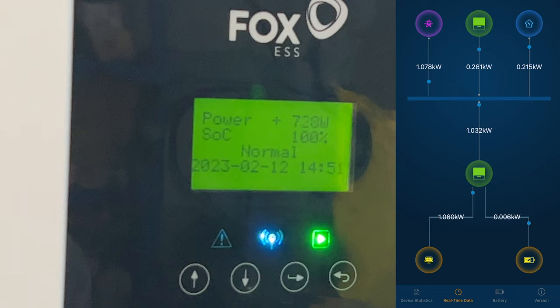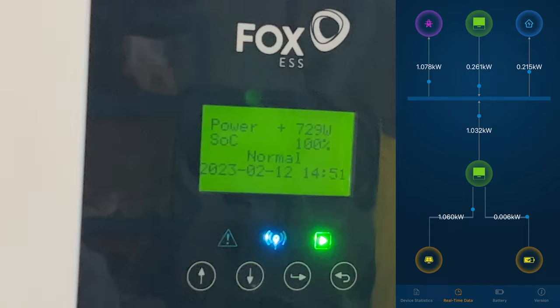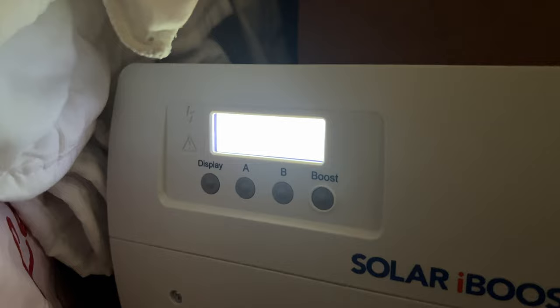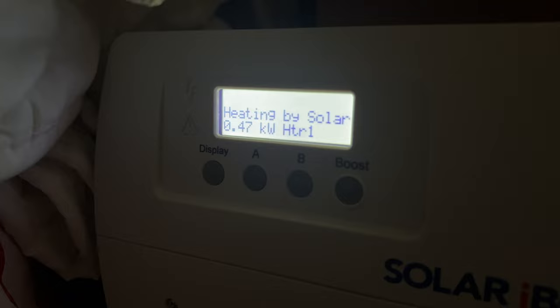At a hundred percent battery producing a nice bit of power, what I don't understand is exporting to the grid. Going to have a quick look to see if the iBoost is on at all - it doesn't appear to be. Ah, looks like we've got a bit of an error here - lost signal. Pressed the button on the screen and it says heating from solar 0.00 kilowatt hours - now it's started. How odd.